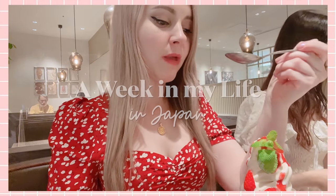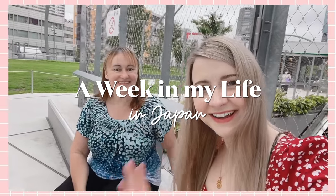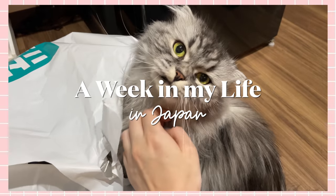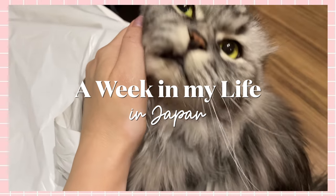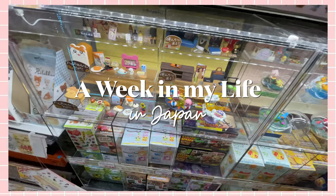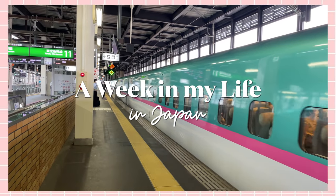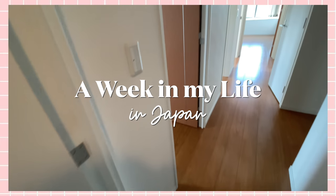Hey guys, welcome back to my channel. Today I want to bring you along for a week in my life here in Japan. This was supposed to be a relatively relaxing week — nothing too exciting was planned — but out of the blue something pretty big happened, so stay tuned and watch the whole video to find out what that is.